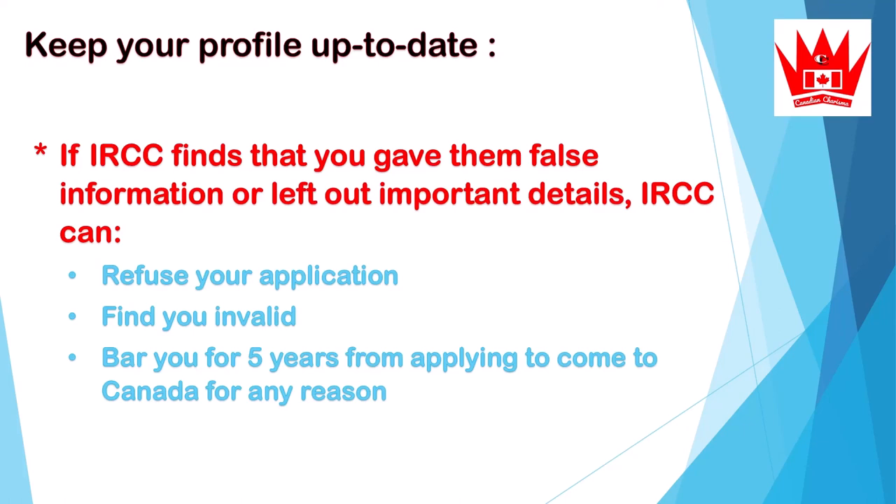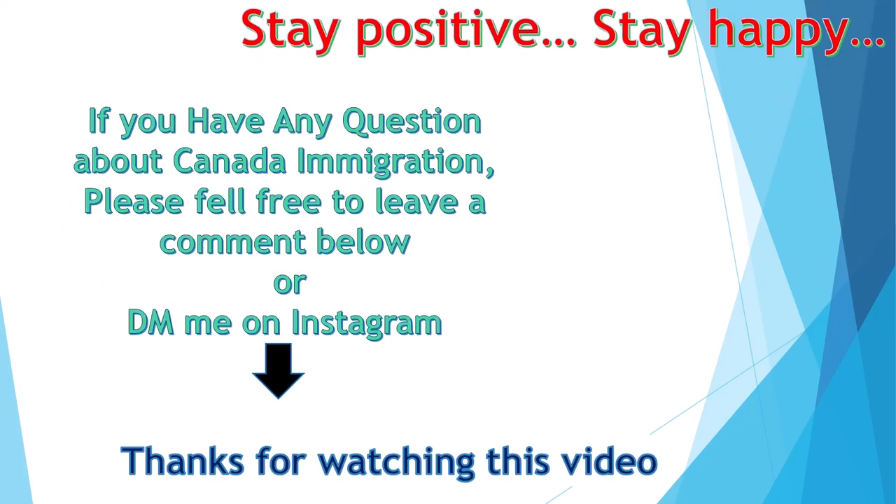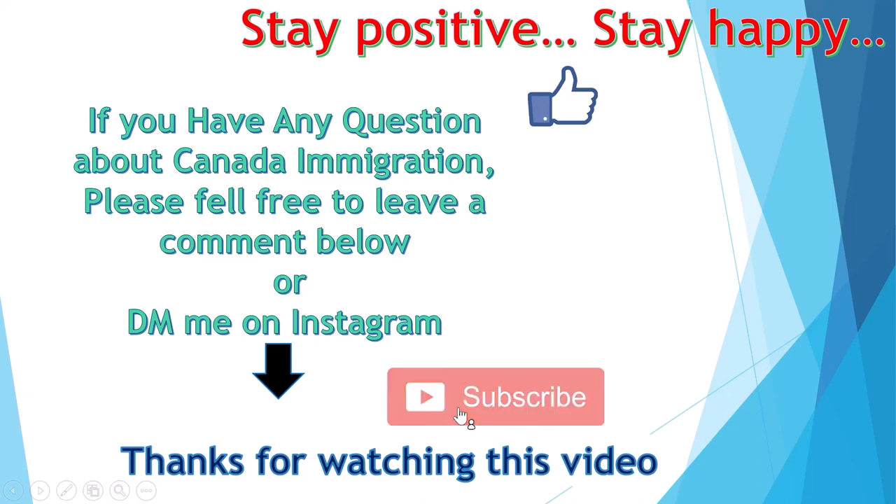Best of luck to everyone waiting for ITAs. If you have any questions about Canada immigration, please feel free to leave a comment below or DM me on Instagram — you can find the link in the description. I will be back with more informative videos, so stay tuned, stay positive, stay happy. Give me a thumbs up if you like my videos, and if you haven't subscribed yet, please subscribe and press the bell icon for more information about Canada immigration. Thanks for watching!